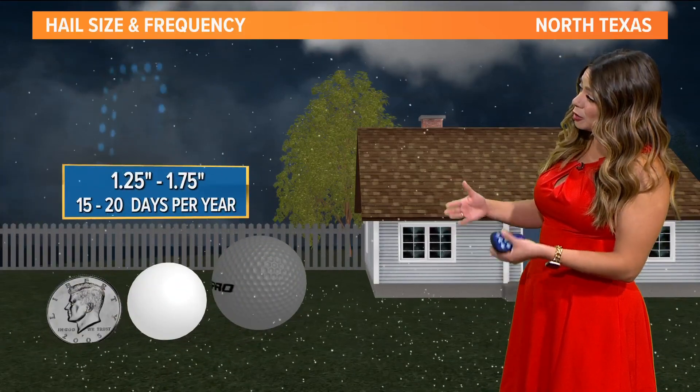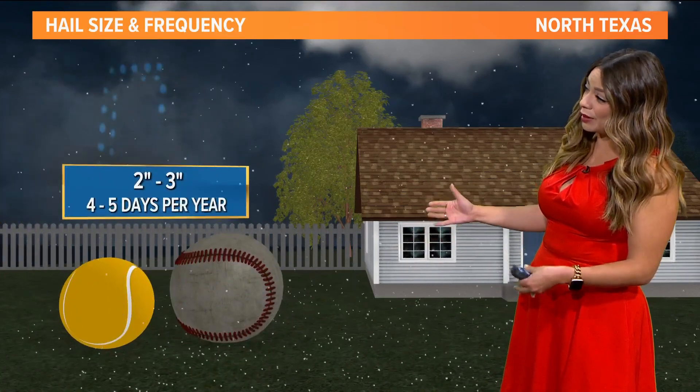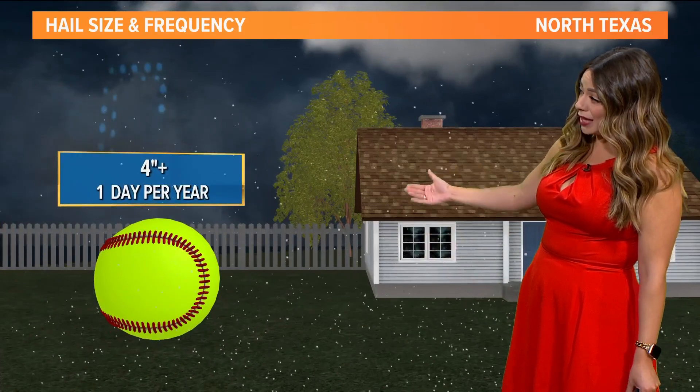As far as how much hail we see, during an active season anywhere between three-quarters to one inch hail — about quarter to half dollar size — we see that about 30 times per year in the state. It's a little more rare to see ping pong to golf ball size, and even more rare to see baseball to softball size hail, but we have seen that before in North Texas.